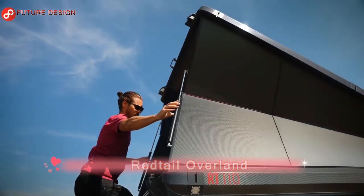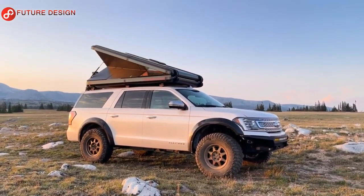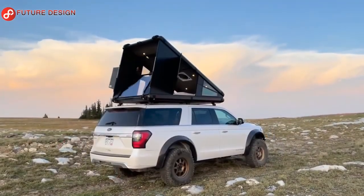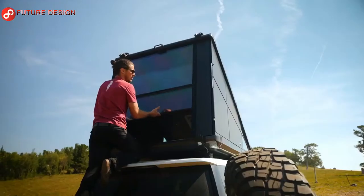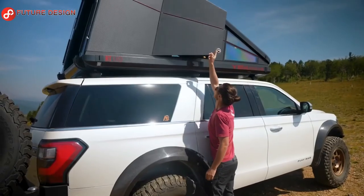Redtail Overland: a rooftop camper is the easiest camping solution available, offering a room with some of the most gorgeous views. Check out this hard-edged rooftop camper from Redtail — no additional vehicles or trailers required. Park your vehicle and start camping. It opens smoothly in a few seconds, and the windows and side panels can be opened to see the surroundings clearly and fully breathe the fresh air.